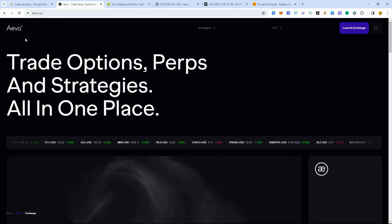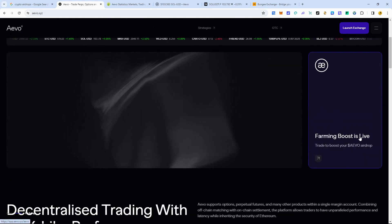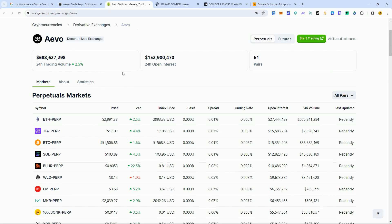The project we're talking about today is EVO. EVO is an options and perpetual decentralized exchange that is live right now. You can use it on Ethereum, Arbitrum, or Optimism — those are the three blockchains available. They have guaranteed an airdrop: 'Farming Boost is live — trade to boost your EVO airdrop.' EVO is getting half a billion dollars in trading volume with a bunch of different pairs, and I've been testing it — it's been working well.